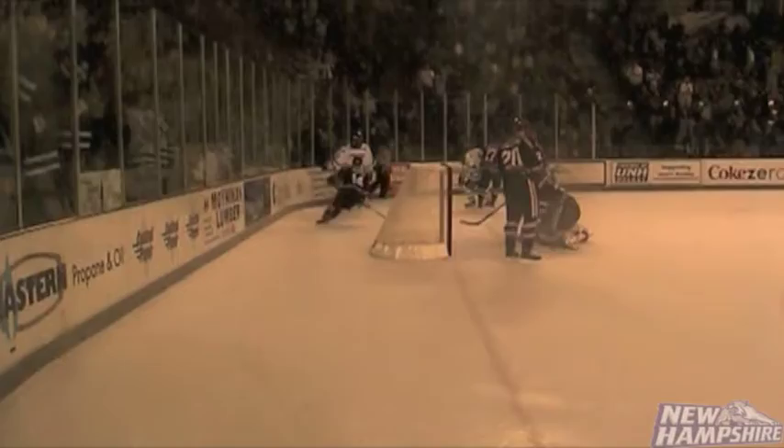Back out at center ice, here's Thompson rocking right around the defense. Thompson into the zone, over for Cislo and he SCORES!